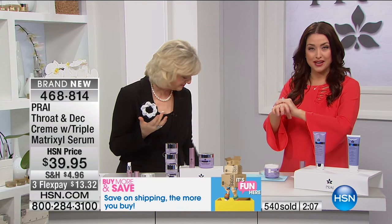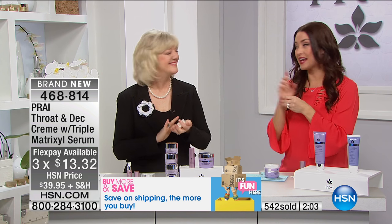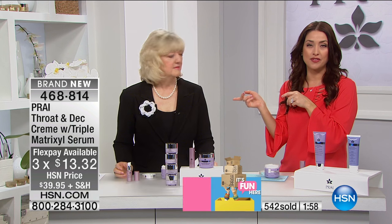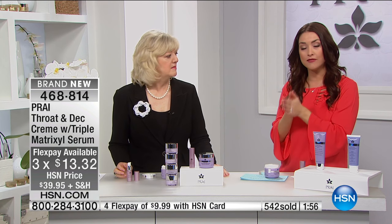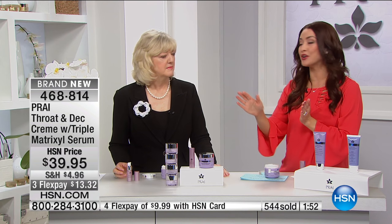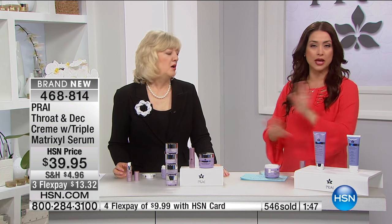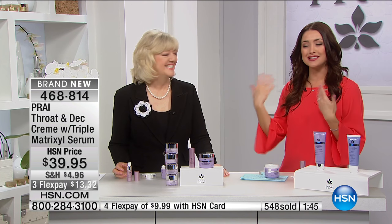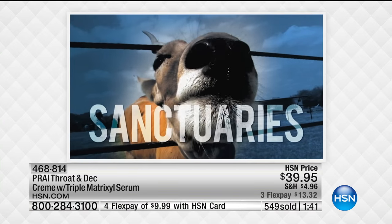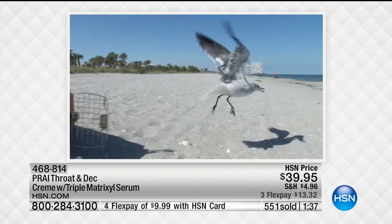With two minutes left on this presentation, I want to invite you to use HSN.com if you can. I also want to add something else that's amazing — she is a member of the National Humane Society. So every purchase, part of that proceeds is going to go to animals. And none of this is tested on animals. Animal cruelty-free. So just that little something special that you are doing for animals when you get this home for yourself.